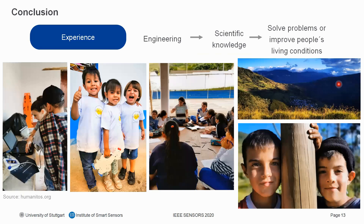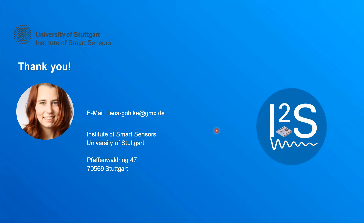We think it's really valuable to connect engineering and scientific knowledge to solve problems and improve people's living conditions. Last but not least, I want to give a big thank you to co-authors Frederik Dreyer, Monika Pimiento Alvarez, and Jens Anders. Thank you very much for listening — I will be happy to answer all your questions.